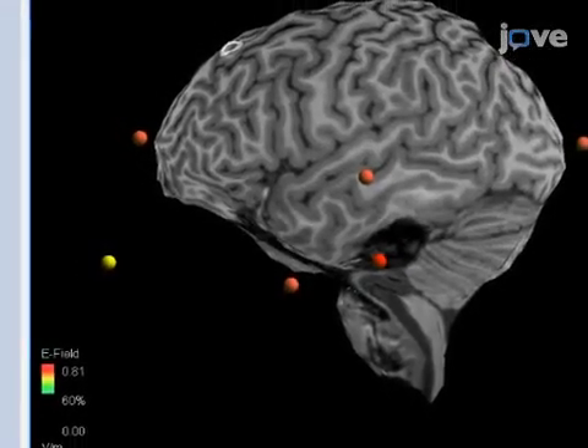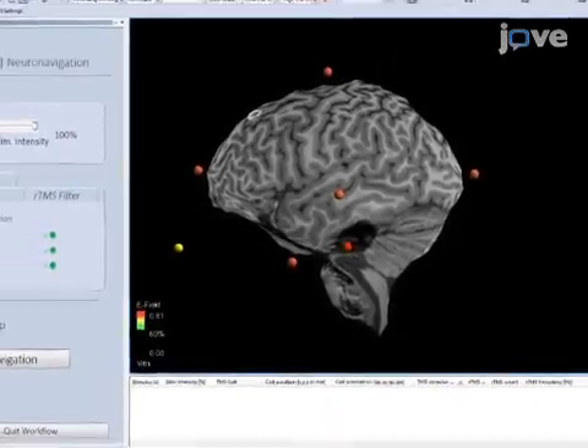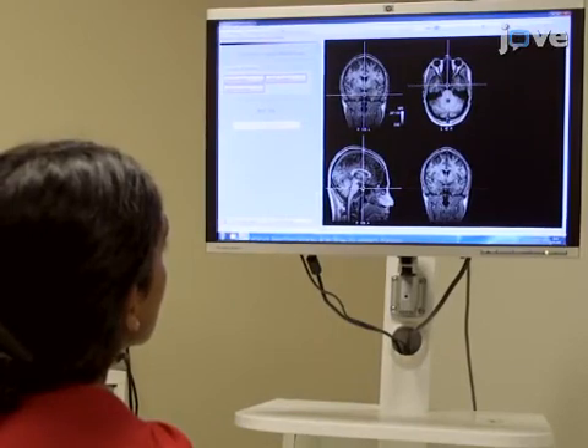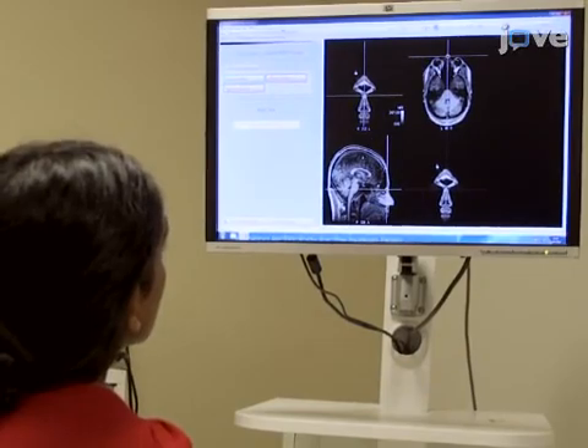Prior to treatment, acquire a high-resolution MRI exam that can be reconstructed in 3D. A 3-Tesla scanner equipped with an 8-channel phased array head coil is used here, but any scanner capable of acquiring high-resolution images can be used.